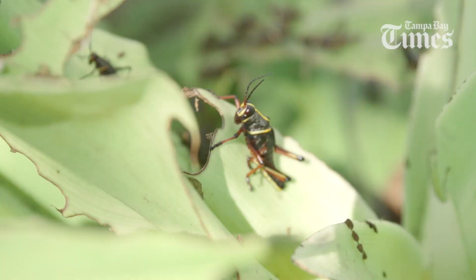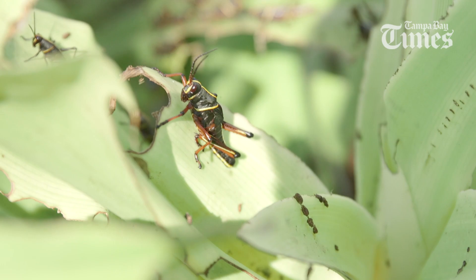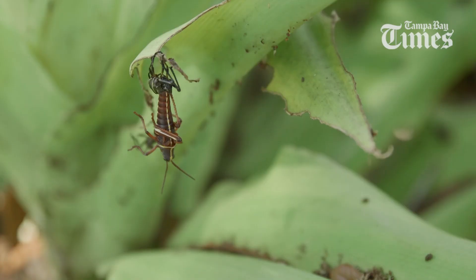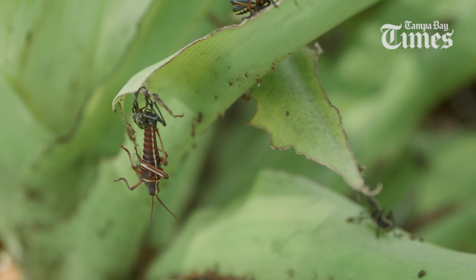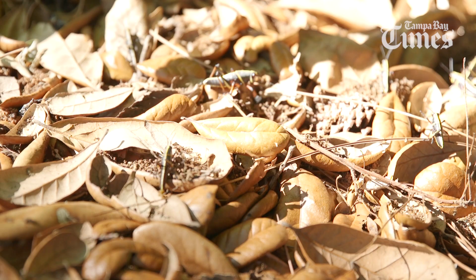The nymphs look so different from the adults that people will often think that they're different species. They'll actually go through five or six molts, and then once they hit adult stage, they'll finally be that big, bright yellow, orange, red menagerie of colors that we're used to seeing. They're all on the ground — they're everywhere. The ground moves with them. This is when people start to get that locust feeling.